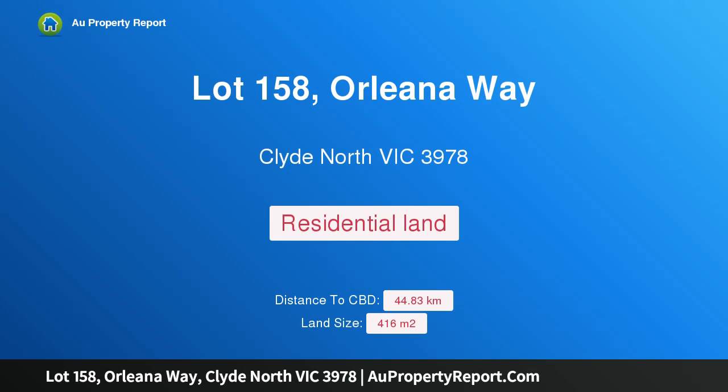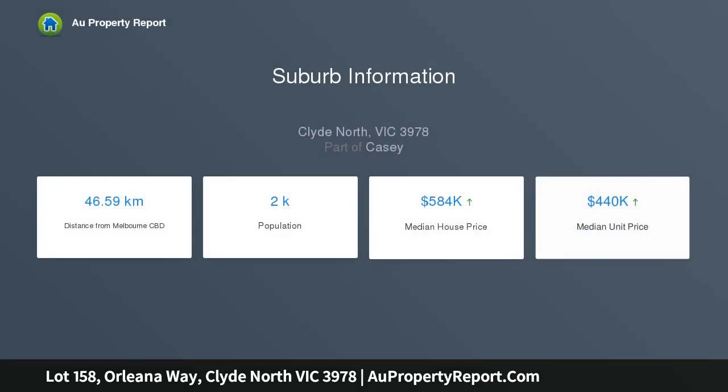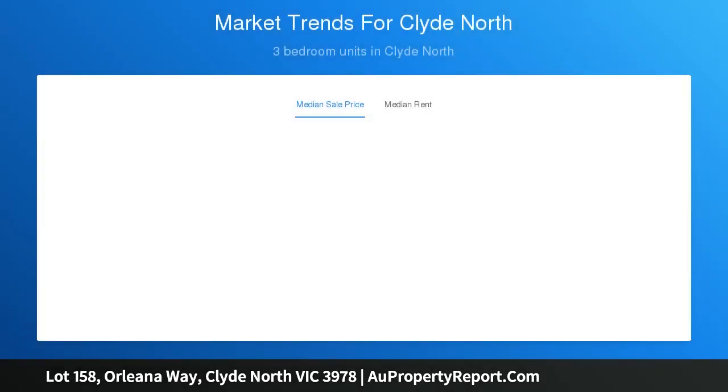Hi, I am glad to introduce Property Lot 158 Orleana Way, Clyde North Victoria 3978. Land or outstanding house and land package only $725,013. This exceptional 416 square meter block of land is one of only three developer blocks remaining in the newly developed Thompson's Run Estate, and the perfect opportunity to take advantage of this outstanding house and land package by Metricon.